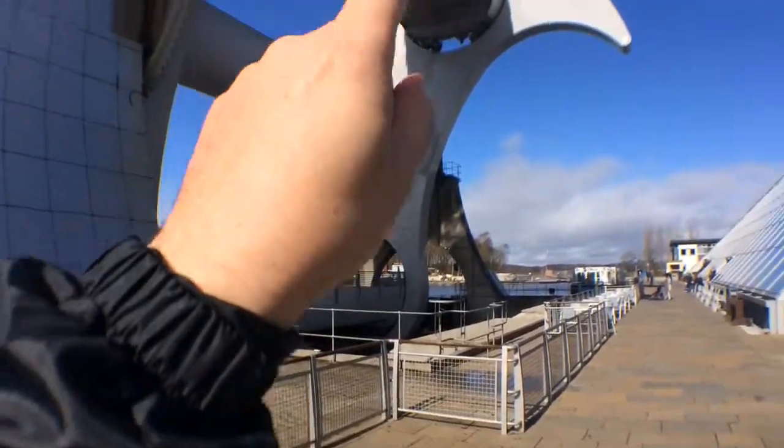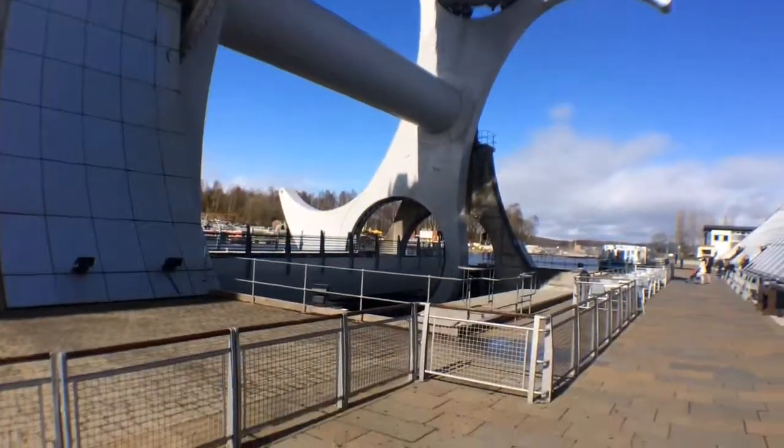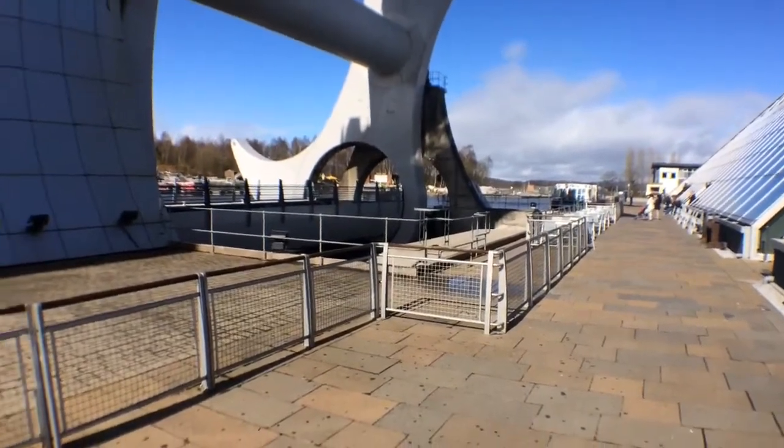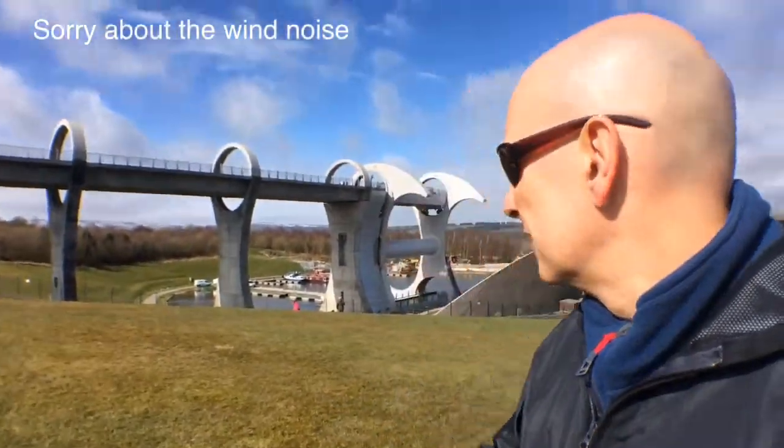This bit's just come down and that bit's just gone up. The boat has basically come along there, turned onto that section, and then come down into this bed. Behind me is the Falkirk Wheel — it's just starting to move again. There's a boat.